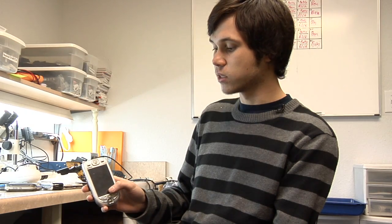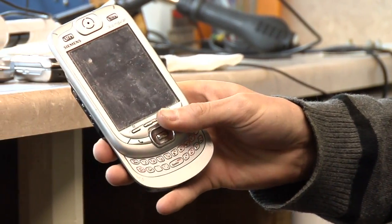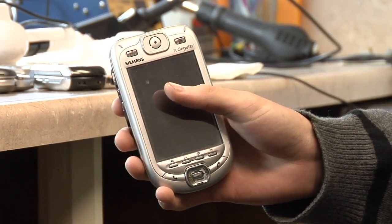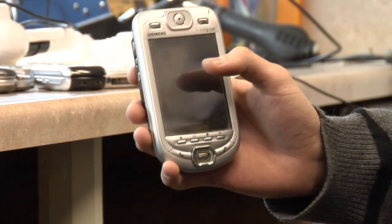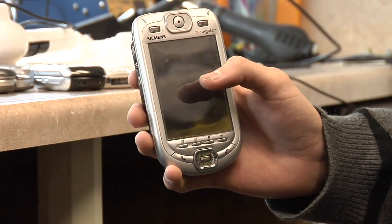This one right here is made by Simons, but most commonly right now Pocket PCs are made by HTC. The thing about the Pocket PC is that they're traditionally a little bit bigger. They always have a full keyboard for text messaging, sending emails, and web browsing. And most times they have a touch screen which allows you to touch on icons. They do run the Windows Mobile Operating System.